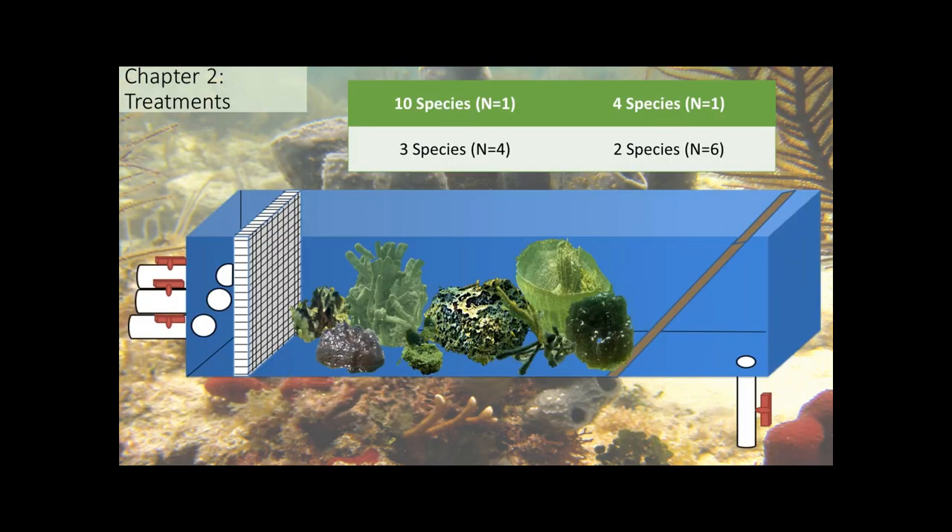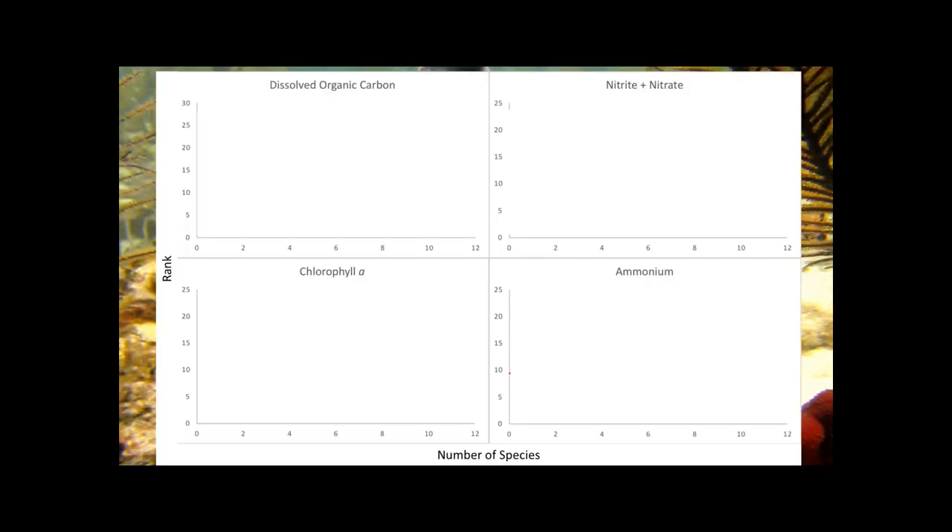In an additional set of experiments, I created several different species mixtures: one with all 10 species, and then subsets of four species in every combination of pairs, triplets, and groups of four. Combined with the treatments from the first set of experiments, this comes to approximately 128 treatments total. To summarize this complex dataset, I ranked each treatment between one and 22 — with 22 being the highest effect at high biomass, low flow — one being weakest and 22 being strongest.